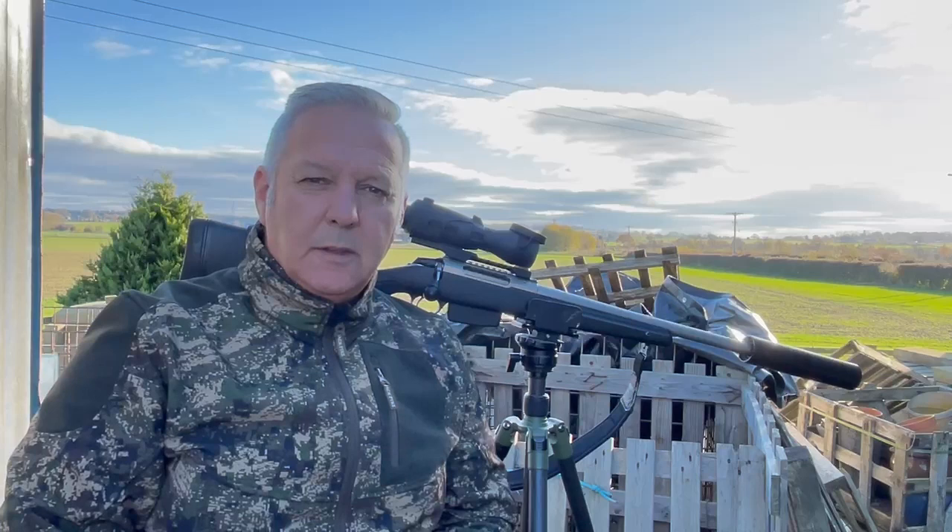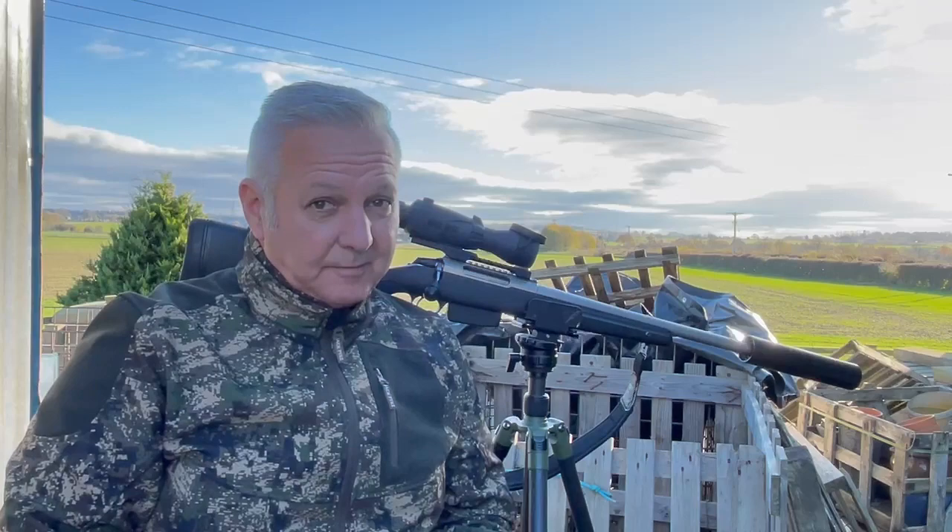Hi there, it's Mark Prostoff for Scott Country. Obviously not to be mistaken with Mark Ripley — I'm a wee bit taller and a better shot, or am I?